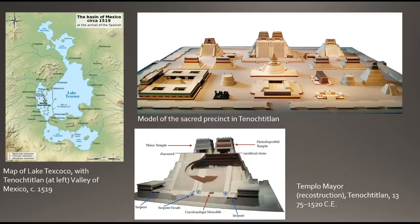The city of Tenochtitlan was established in 1325 on an island in the middle of Lake Texcoco, much of which has since been filled in to accommodate Mexico City, which now exists on the site.